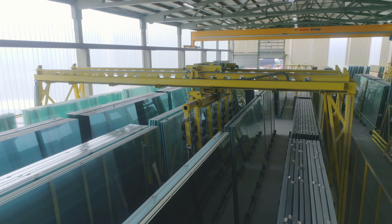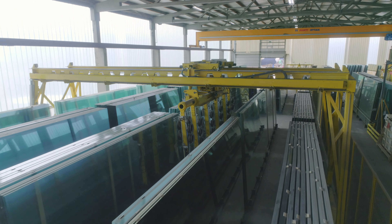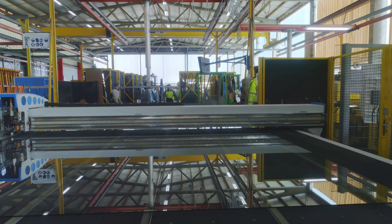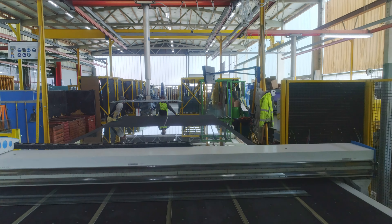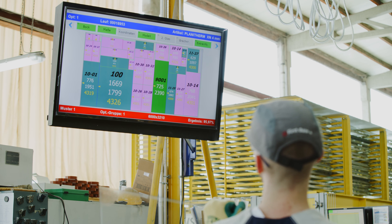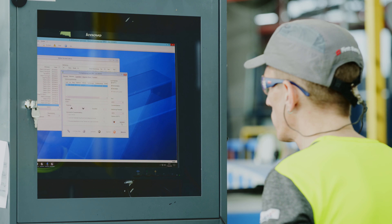Sankober Glass Solutions in Kreuzlingen, which produces high-quality insulated glass for the Swiss market, is a pilot customer for the new A&W Smart Companion technology. Sankober Glass Solutions has used A&W software for many years, in particular to control the entire production process.